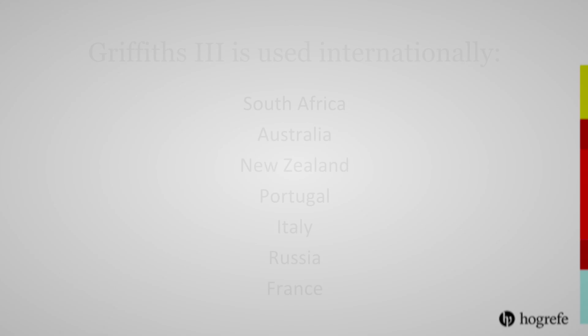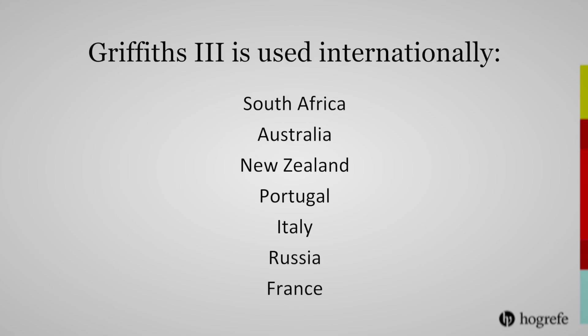The scales are used internationally in a wide range of countries including South Africa, Australia, New Zealand, Portugal, Italy, Russia, and France.